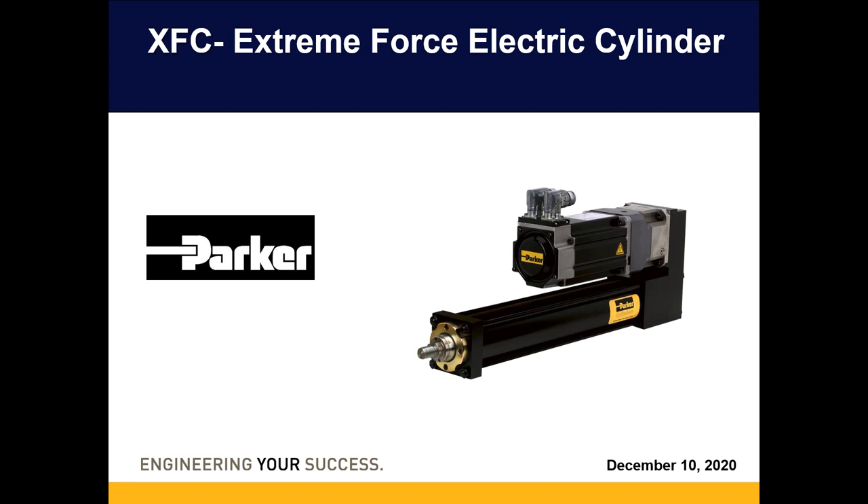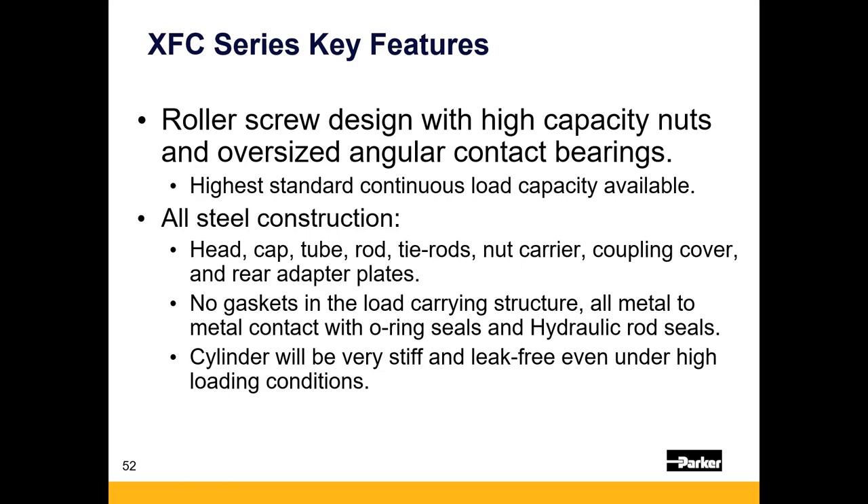We do also offer a roller screw product: the XFC, the Parker Extreme Force Cylinder. This unit begins in thrust roughly where the ETH stops. If the ETH goes up to a 125mm bore, the XFC goes up to a 190mm bore. We keep this product as a last resort — roller screw long lead times and higher prices are very apparent here. We save these for when we need forces the ETH isn't capable of generating. It is all-steel construction with a tie-rod type cylinder design — the forces these units generate would rip the end blocks off an aluminum cylinder without tie rods — making it a direct drop-in for heavy-duty hydraulics.